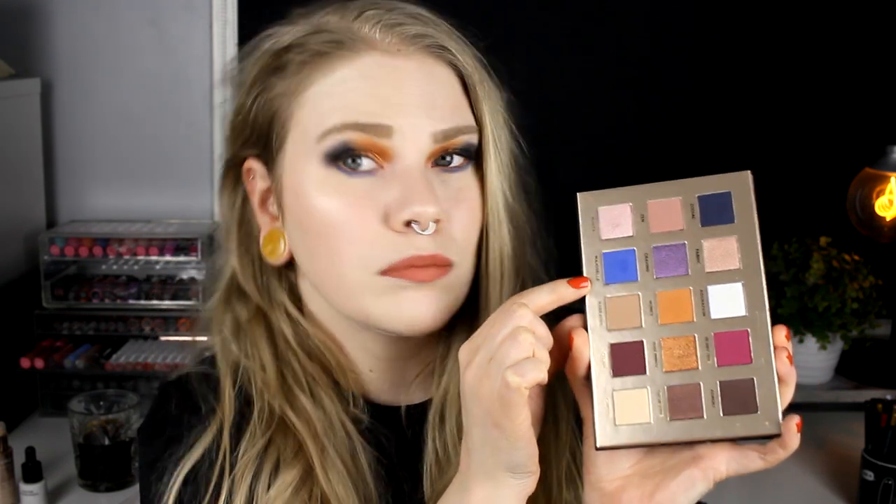This is the look of the palette, and the colors I'm most looking forward to when I saw it were of course Honey, Subliminal, and Majorelle because that looked like a fun color. This is the palette and I have seen a lot of good reviews and a lot of bad reviews.